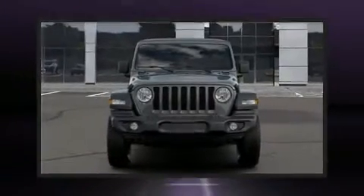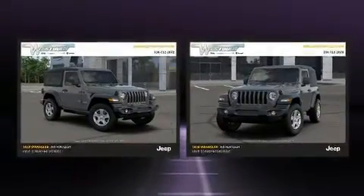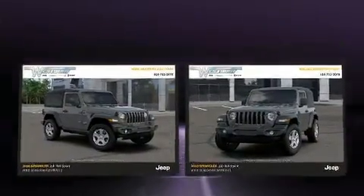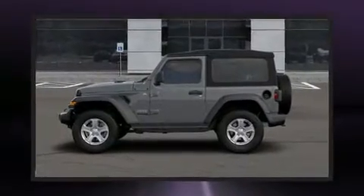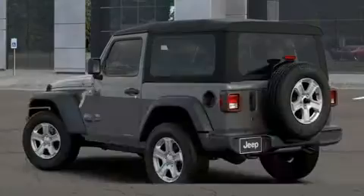You can expect a lot from the 2020 Jeep Wrangler. It distinguishes itself from the competition with features such as front and rear reading lights, a leather steering wheel, a built-in garage door transmitter, a trip computer, and skid plates.